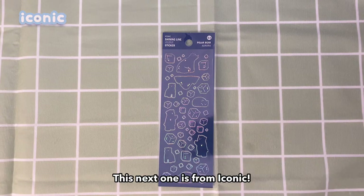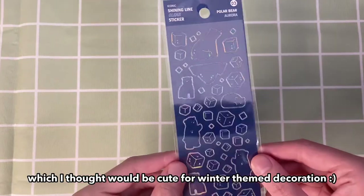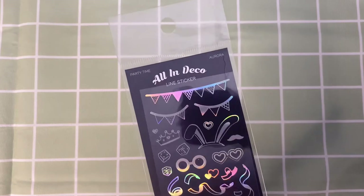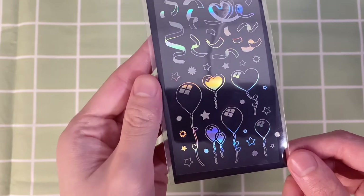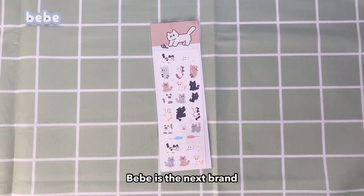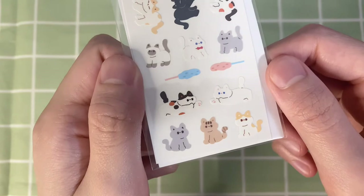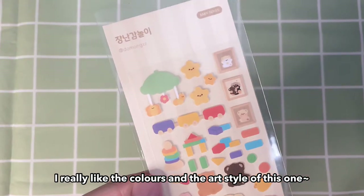This next one is from Iconic — it's a clear holographic sticker sheet which I thought would be cute for winter-themed decoration. I got this next one from Lucalab, and this one is more for photo decorating than journaling. Bebe is the next brand — these cats are so adorable I had to get this one. Donomomji is the next one, and I really like the colors and the art style of this one.